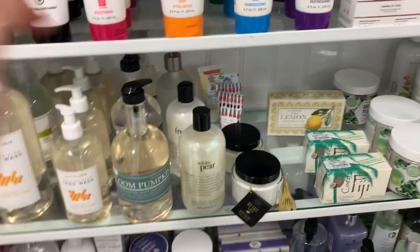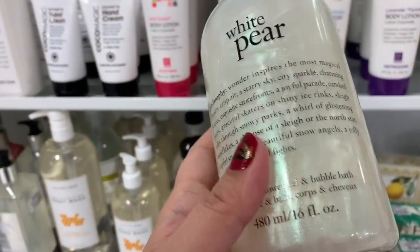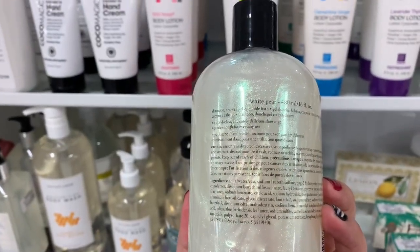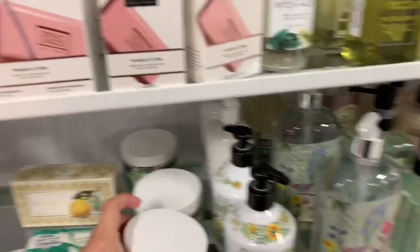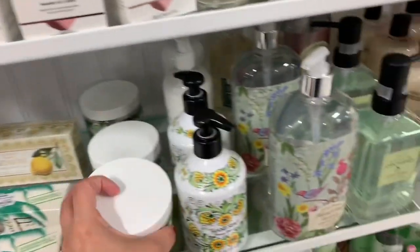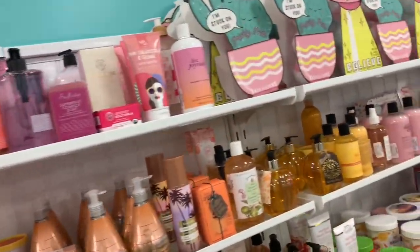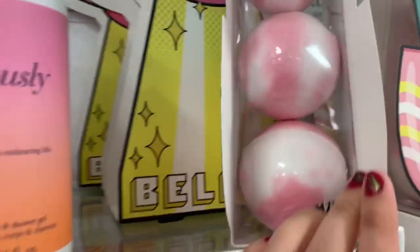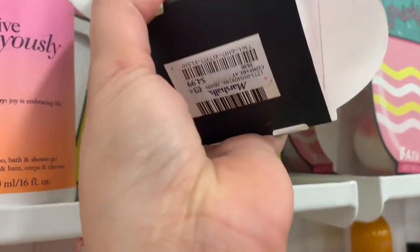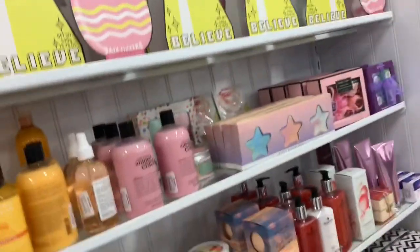They have body washes and hand washes. This looks pretty cool — it's from Philosophy, White Pearl, a shampoo, shower gel and bubble bath. There's a body scrub for $5.99 — I usually go to Ulta for my body scrubs. They also have bath accessories that retail for $4.99, which are pretty cool for gifts.